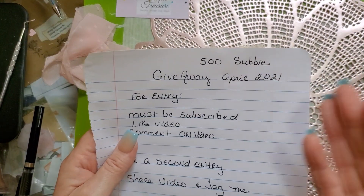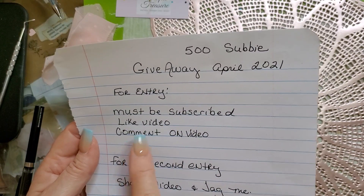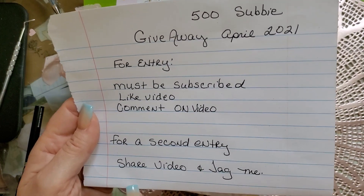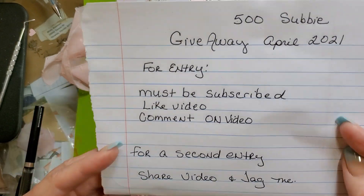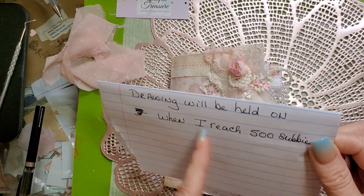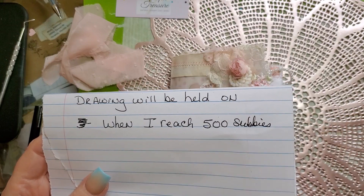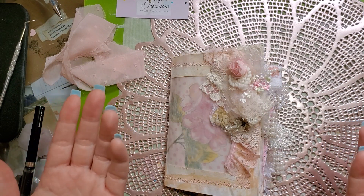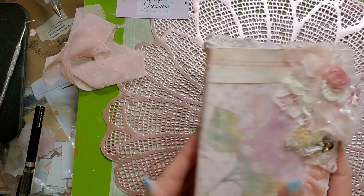I'm trying to reach 500 subscribers — that shouldn't be too big of a problem. For one entry, you must be subscribed, like my video, and comment on the video. For a second entry, all you have to do is share the video and tag me in it so I'll know you shared it. The drawing will be held when I reach 500 subscribers. If this takes longer than the end of May, I'll go ahead and do the drawing then. I appreciate all of you who have sent cards and been so supportive for me and my mom.